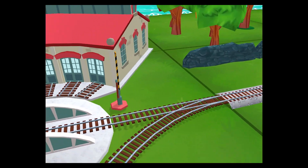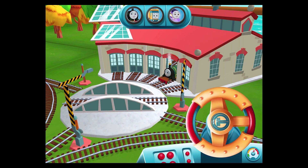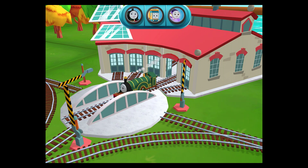We can't wait to get started! Use the wheel to spin the track! Super! Great!